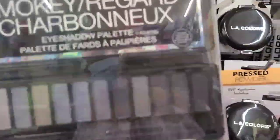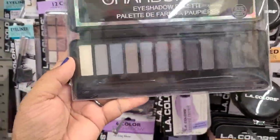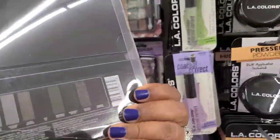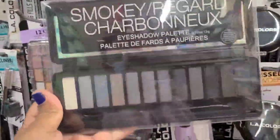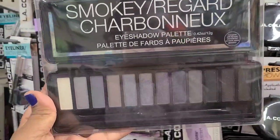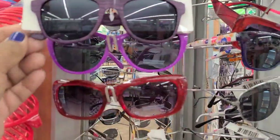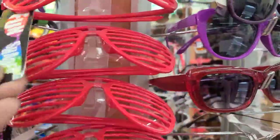I have this BYS Smoky Regard eyeshadow palette - really really pretty, just in time for Halloween. It's very really pretty and I happen to like their palettes a lot. They have these wooden sunglasses and then these Fun Shades - on the arm scan brown - and they got some sunglasses.